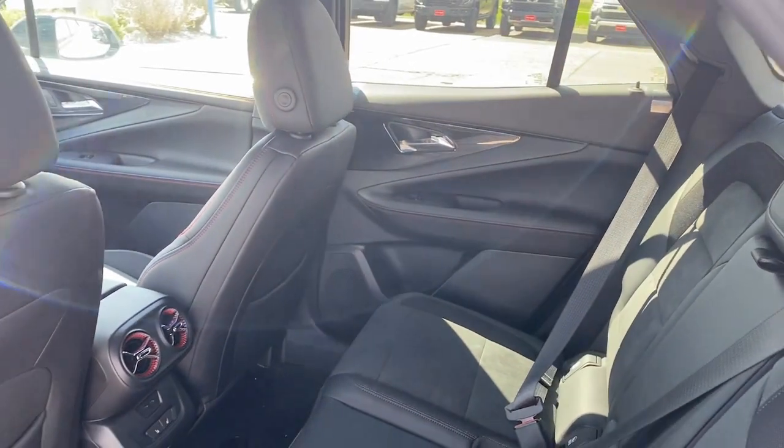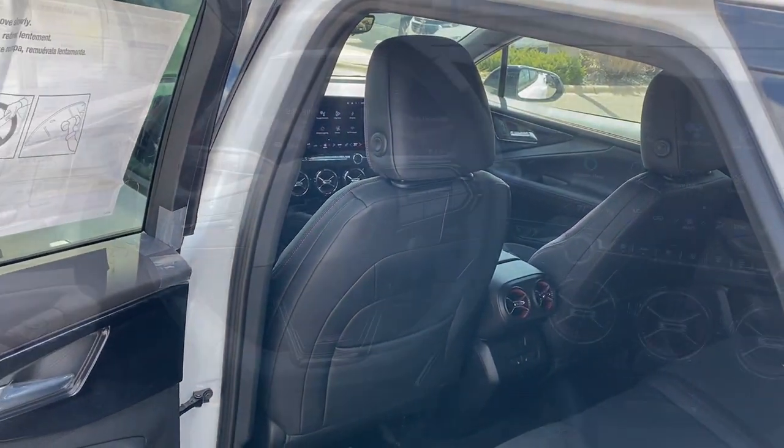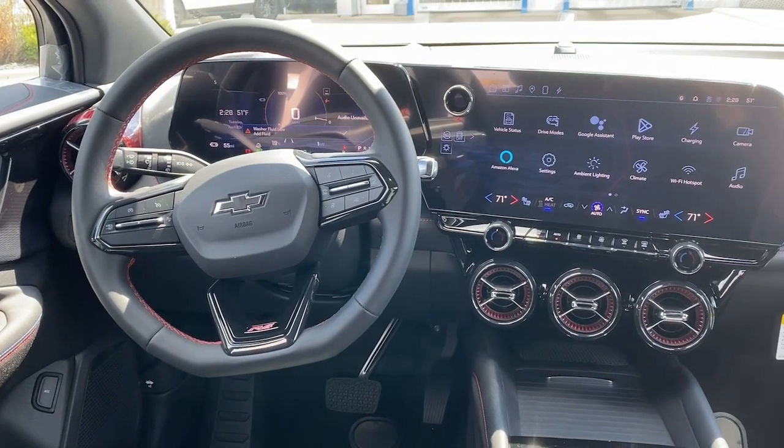Heated steering wheel, head-up display, pre-collision system, intelligent auto on-off high beams, lane departure warning.